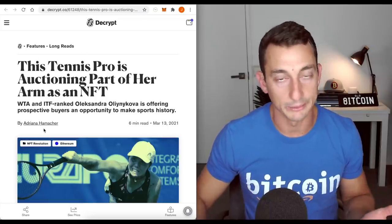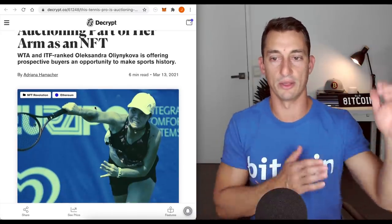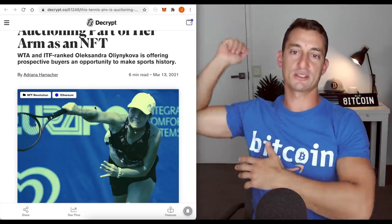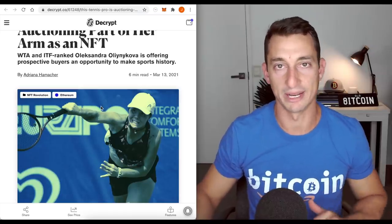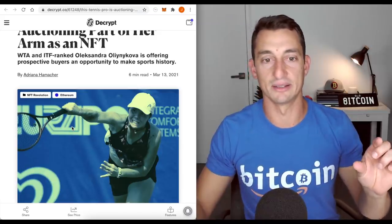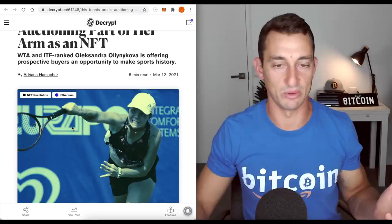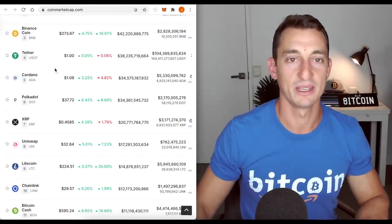NFT — here we go again. A tennis player is auctioning off the underside part of her arm so that you can tattoo something on there — and when she serves, you'll see it every time. Not a bad thing to do, especially if you're a lower-ranked tennis player to get some money on board. Hopefully she puts a little bit of a royalty cut in there so that's some income that comes in every time — maybe 0.01% of an income source. I don't know how she can work it out, but hopefully it becomes something like that.